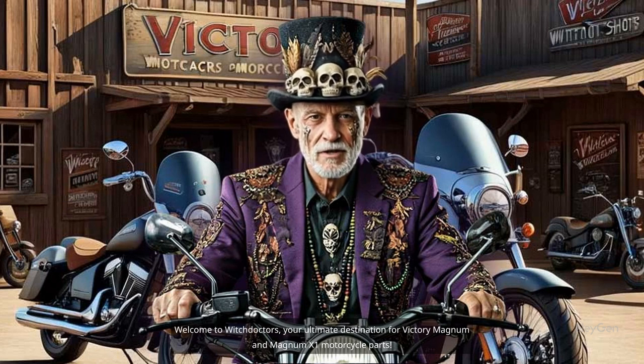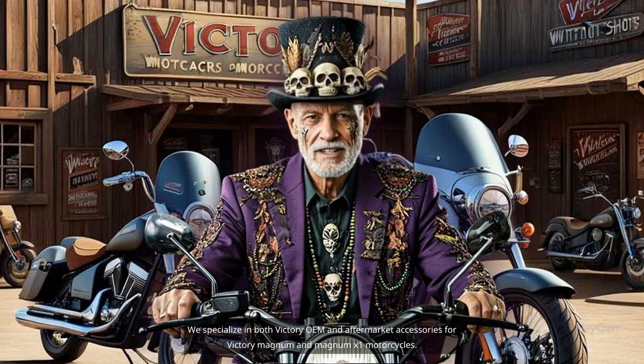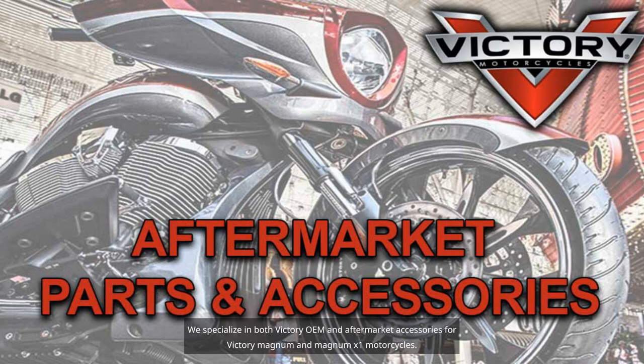Welcome to Witch Doctors, your ultimate destination for Victory Magnum and Magnum X1 motorcycle parts. We specialize in both Victory OEM and aftermarket accessories for Victory Magnum and Magnum X1 motorcycles.